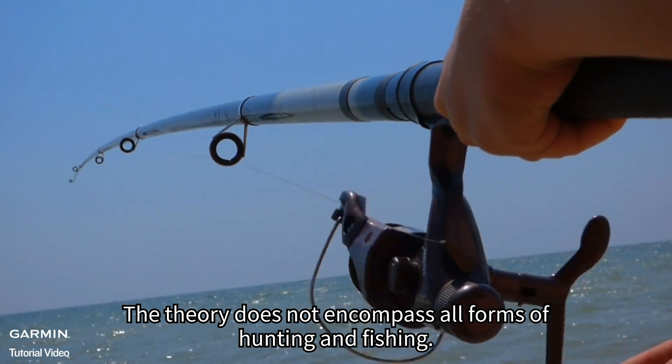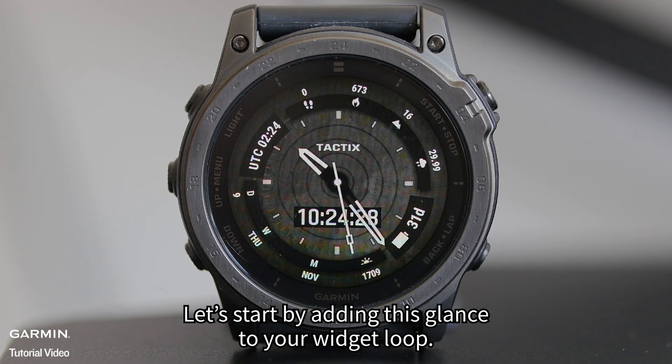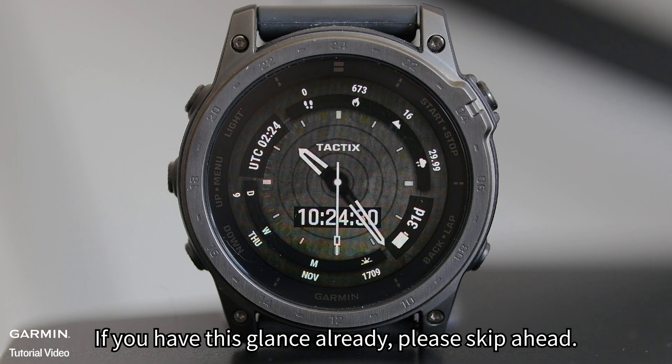The theory does not encompass all forms of hunting and fishing. It is intended to be used on Garmin devices as a recommendation only. Let's start by adding this glance to your widget loop. If you have this glance already, please skip ahead.